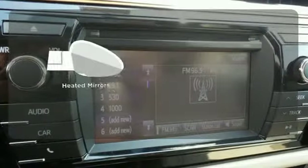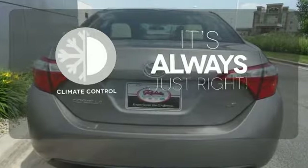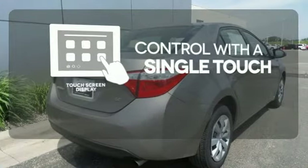The heated mirrors let you see behind you without all the work. Set it and forget it with the climate control. Your entertainment and communication are seamlessly controlled with the touch screen display.